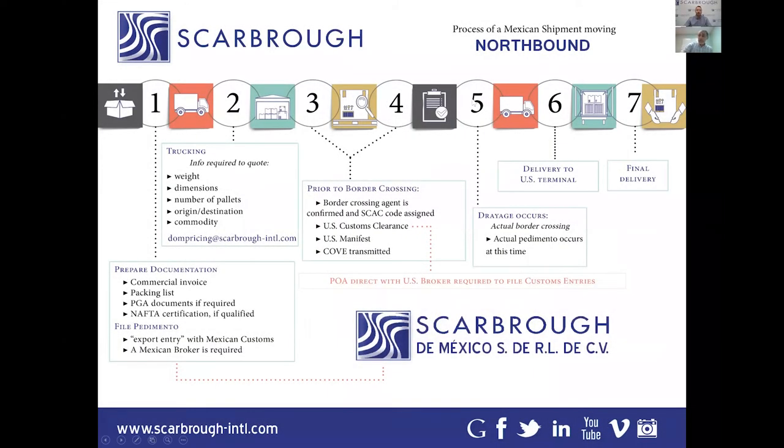We're going to start talking about the Mexican cross-border process. We're going to talk about the easier of the two sides first, which is the northbound process — the export from Mexico and the import into the United States. This process is just a little bit simpler, and probably everybody on this call is a little bit more familiar with that process and some of the rules and regulations, especially once we get into the US side.